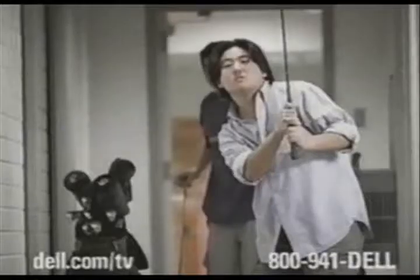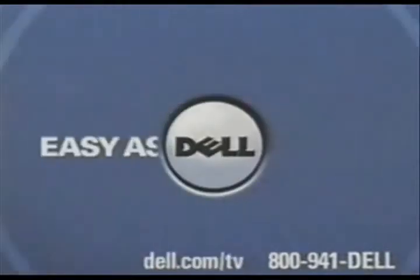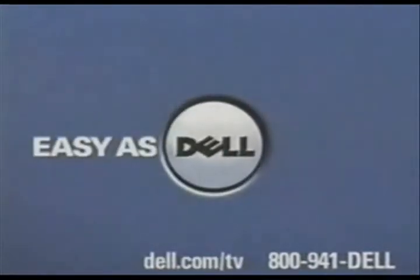Your personalized back-to-school PC. Easy as Dell. Dell PCs using Intel Pentium 4 processors.